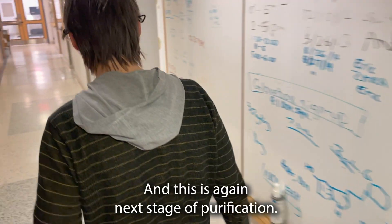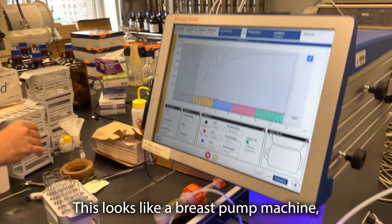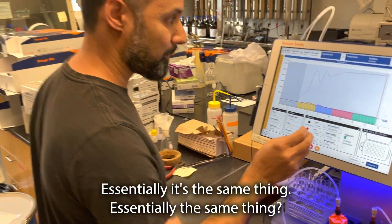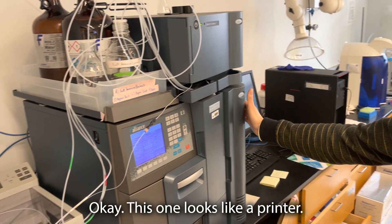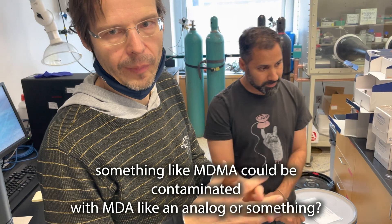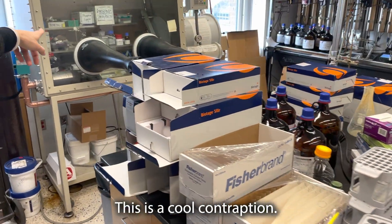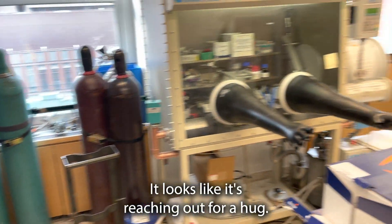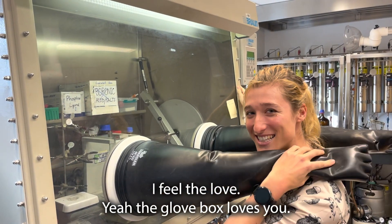And this is, again, the next stage of purification. This looks like a breast pump machine. Yeah, it's essentially the same thing. Good to know. This is a nice little machine. This one looks like a printer. What kind of impurities could get in there? Something like MDMA could be contaminated with MDA — like an analog or something? Yes. It looks like it's reaching out for a hug. That's how I feel about your lab. I feel the love. The glove box loves you.